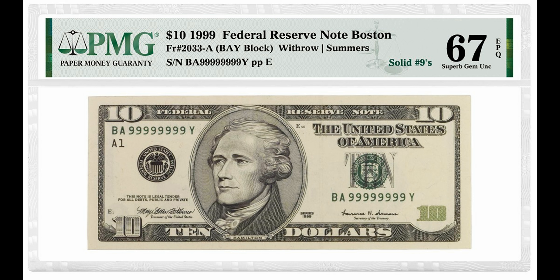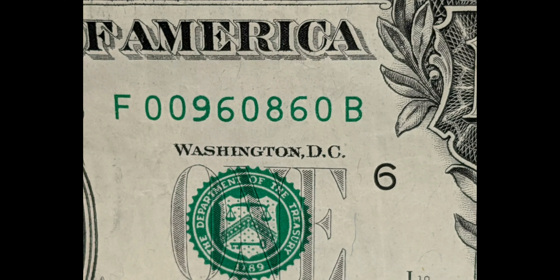The second type to look for is on the opposite side of the spectrum: high serial number notes. People also enjoy collecting currency with high numbers, and this can even be more valuable than low numbers because there are fewer in circulation. Bills marked with 99999900 are especially prized.